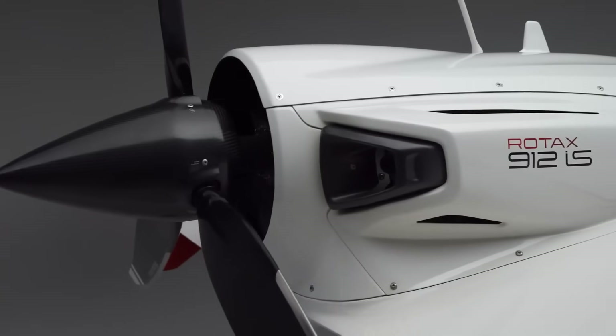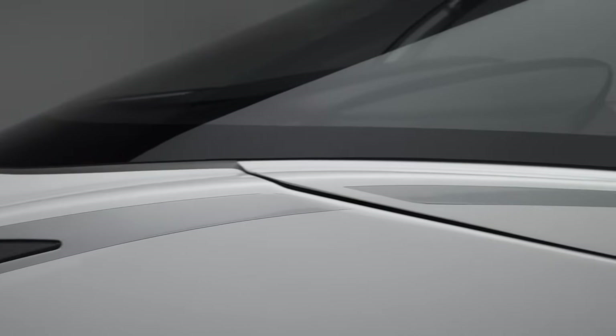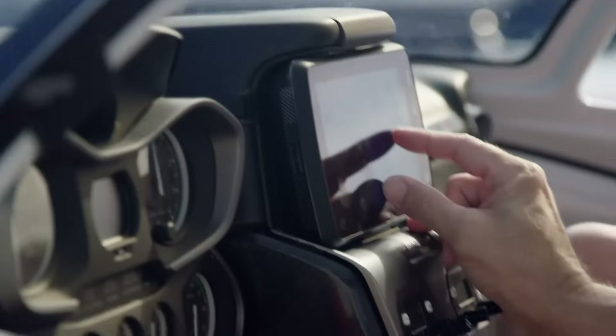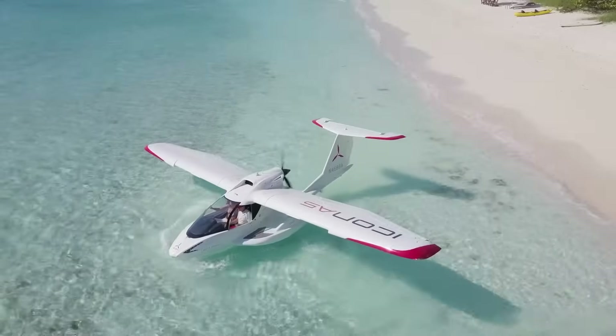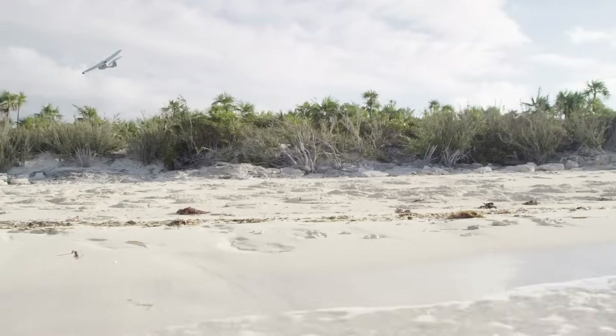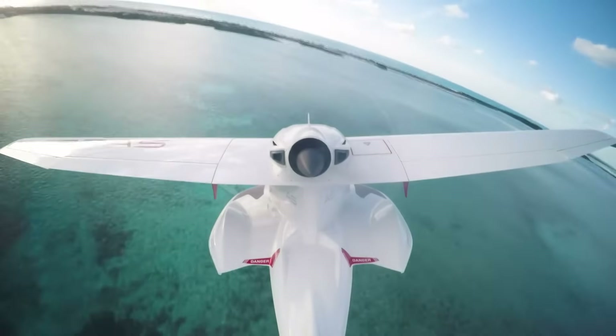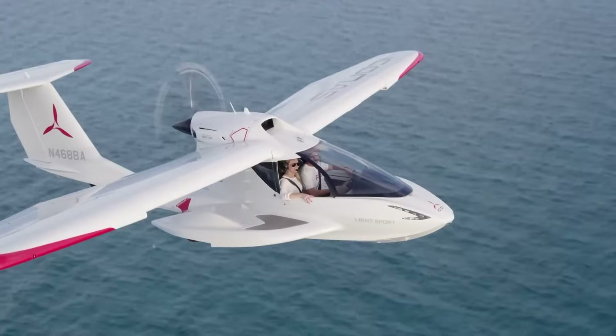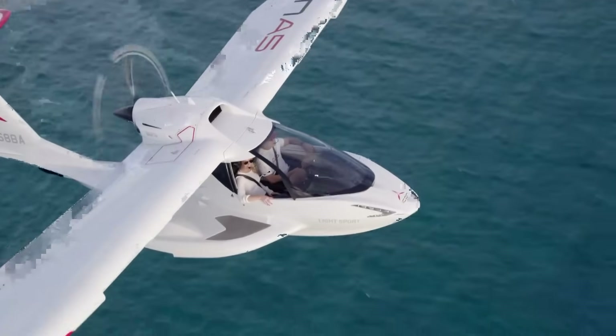Safety-focused features include stall-resistant aerodynamics, an angle of attack indicator, and an optional full aircraft parachute. Its roomy two-seat cockpit and user-friendly controls make it perfect for both seasoned pilots and newcomers. With a starting price of $189,000, it's your ticket to accessible high-performance flight.